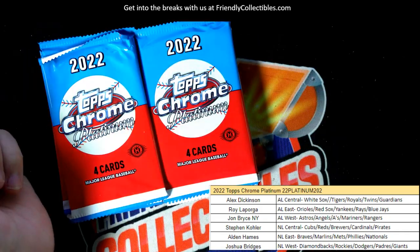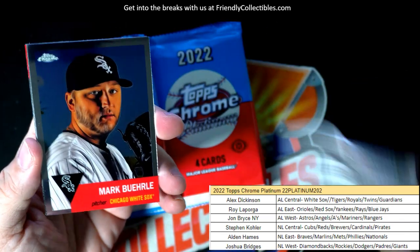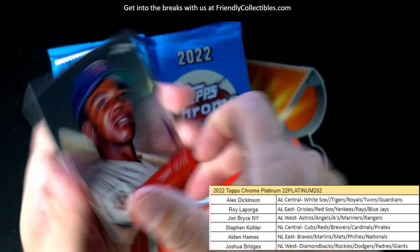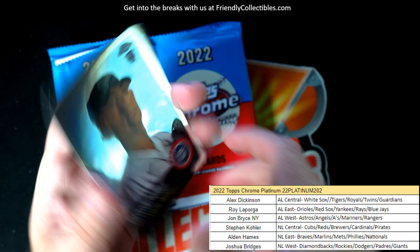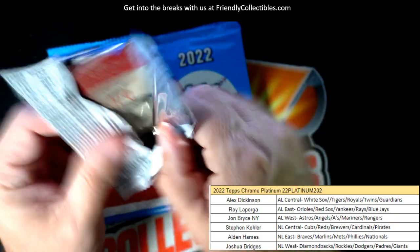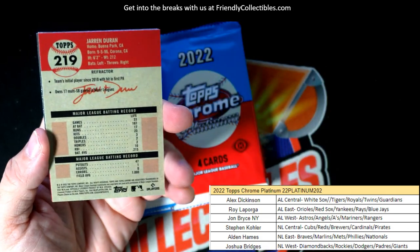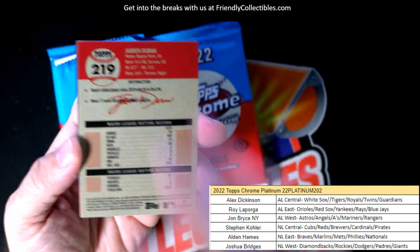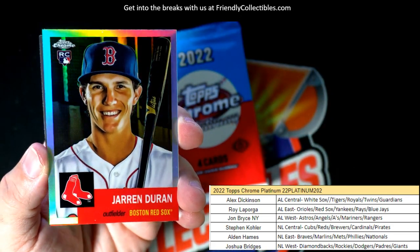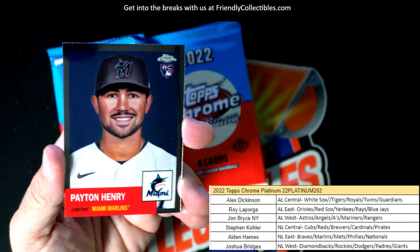Adam Frazier. Mark Buehrle. George Kirby rookie card. Zach Short, and we've got another refractor here — Jarren Duran right here with the Red Sox, nice refractor rookie. AL East, Roy, this one's coming out to you. Roy L, owning the Red Sox, coming out to you, Roy.